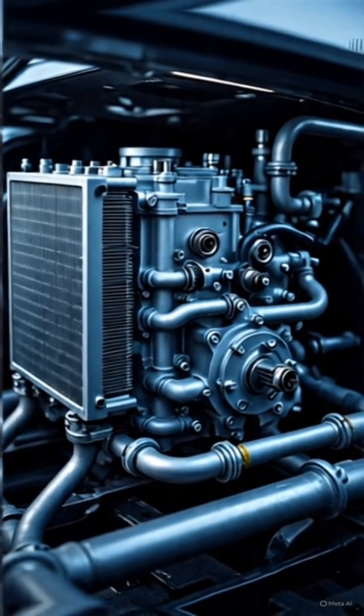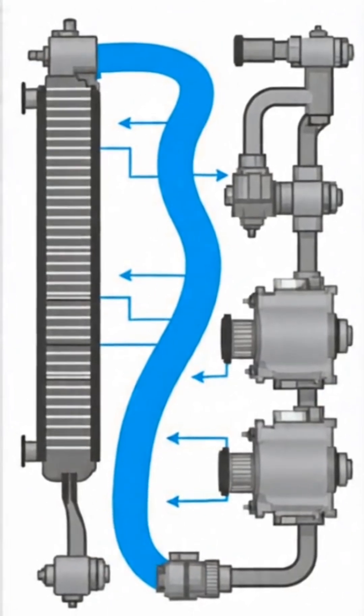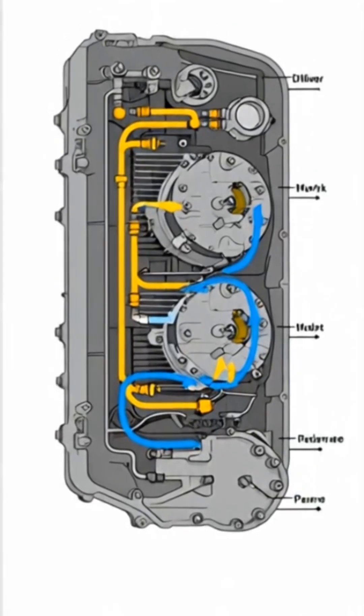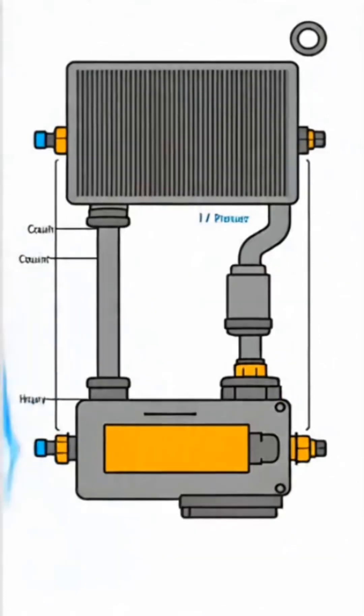Thermostat control. A thermostat valve controls coolant flow. When the engine is cold, it keeps coolant inside the engine until it warms up. Once hot, it opens and sends coolant to the radiator.